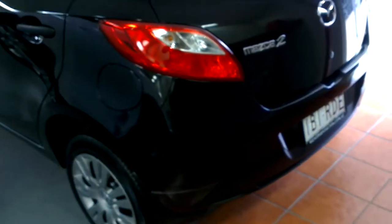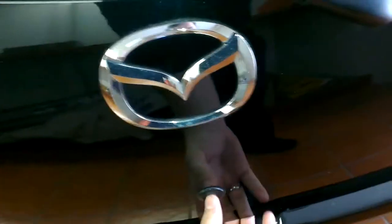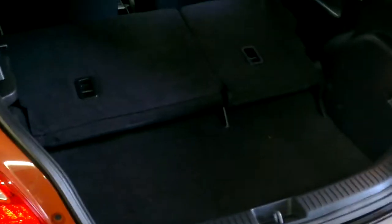Coming around to the back of the vehicle now Angie — as you can see again this car is just in stunning condition. Just popping the boot here for you — it's just a little push button that opens the boot up. You've also got the internal access here to put both seats down. You've got two child restraint points there as well, so you can fit two child seats in the rear. Tons of boot room when the seats are down.